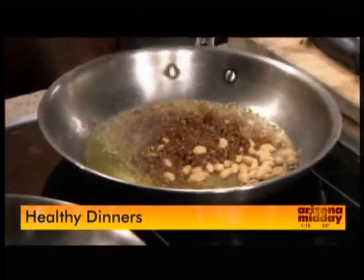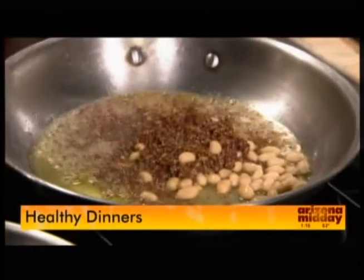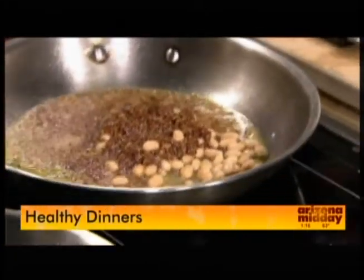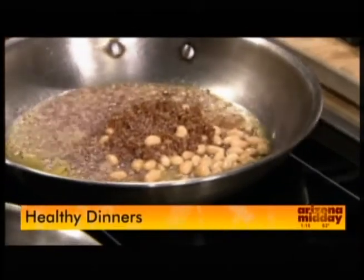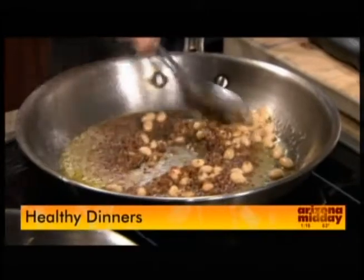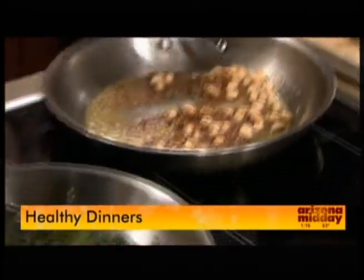And this dish that we're preparing right now is completely vegan and gluten-free for all of those. And you just threw in some oil? Or what did you just throw in there? That was a little bit of white wine. Okay, so we're just going to mix this around a little bit.